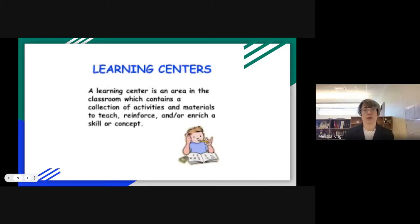For the sake of this training, we're going to look at learning centers as an area in the classroom which contains a collection of activities and materials to teach, reinforce, or enrich a skill or concept. It's important to make a decision prior to going into this about what your purpose is. If you choose to use it as a teaching center, it's going to be very important that you're able to facilitate that particular center on a consistent basis. If you're going to use it as reinforcing or enriching, you want to make sure you're implementing activities that have been mastered — so you're looking at skills you can reinforce, not independent activities that students have not mastered yet.